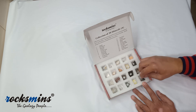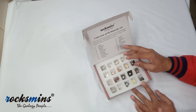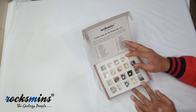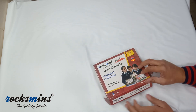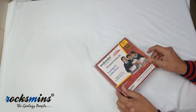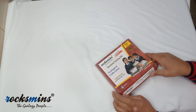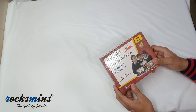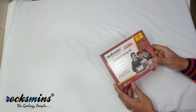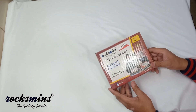So all the specimens from 1 to 20 are numbered. Here is the review for the Rocksmiths collection of 20 minerals, which is our basic collection — the Rocksmiths brand. Hope you will enjoy it after purchasing. Best of luck, thank you!